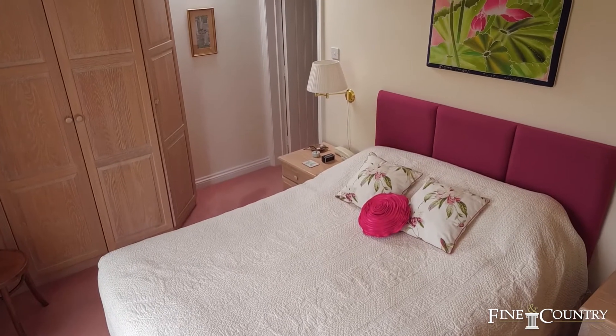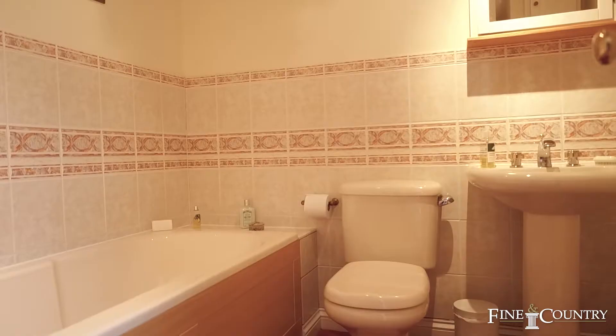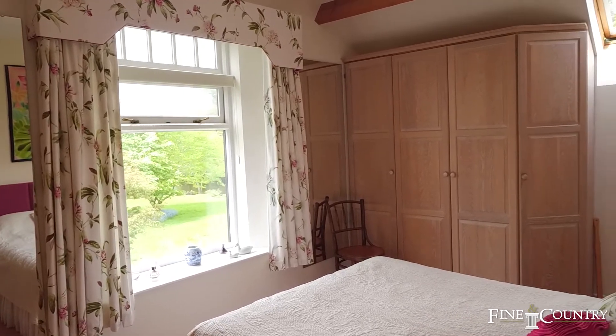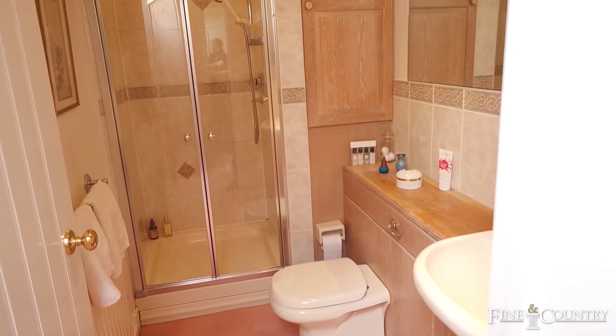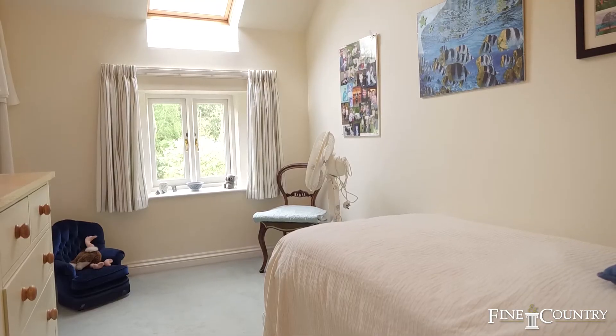On the first floor there are three bedrooms served by a well-fitted family bathroom. The master bedroom has a vaulted ceiling with exposed ceiling timbers. There's a further double room and another single bedroom.